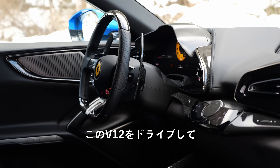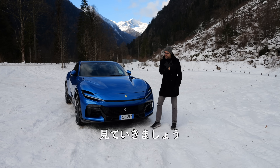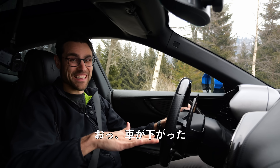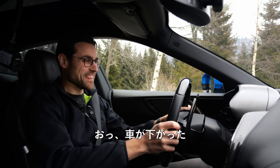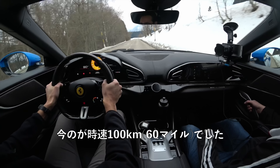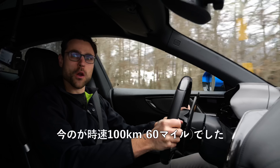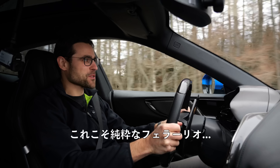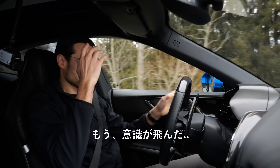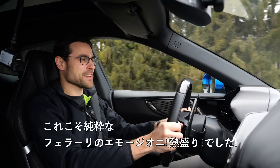What about the interior? And of course, driving this V12, we'll find out. Launch control. The car lowered down. That was 100 kilometers an hour, 60 miles an hour. That was pure Ferrari Emotione — already blown away.